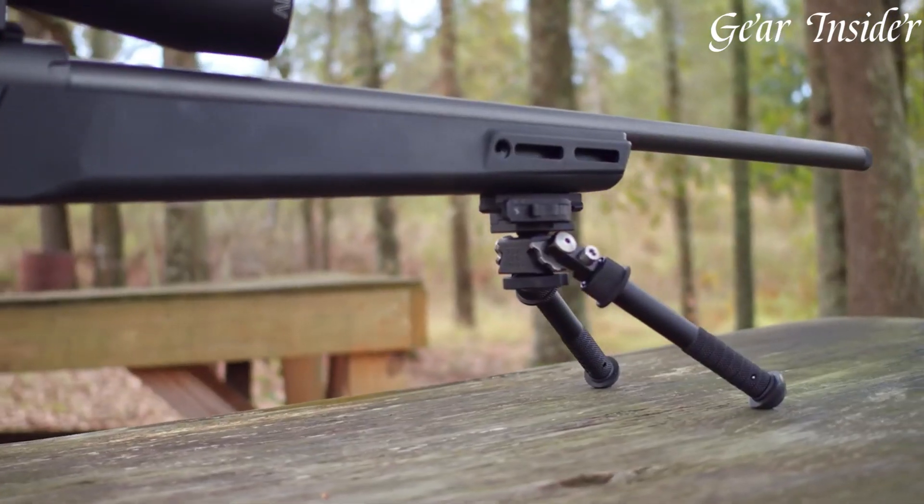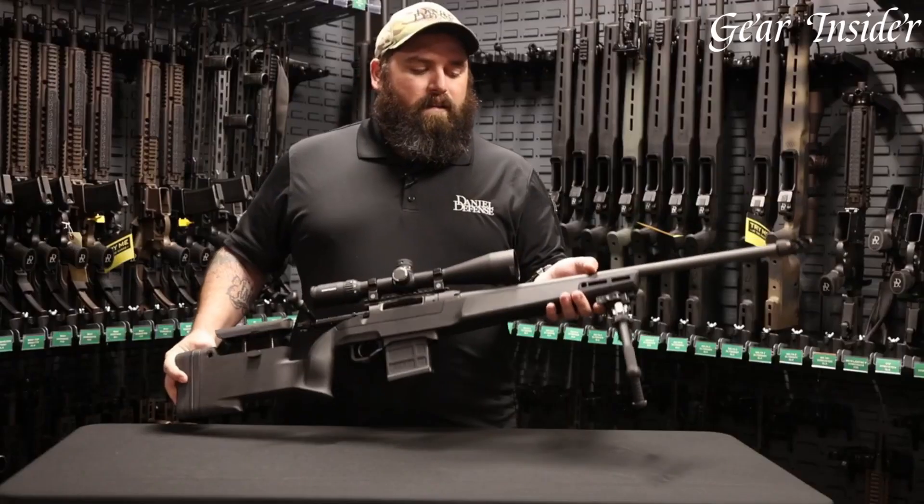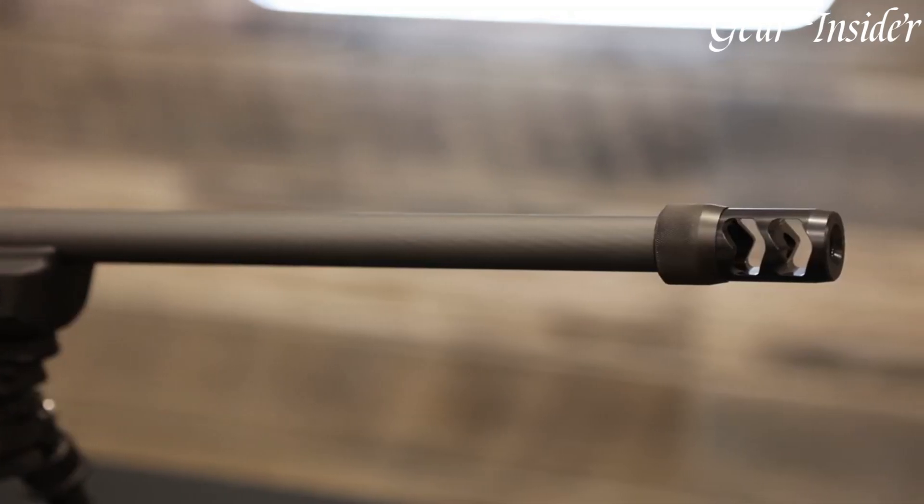Daniel Defense has once again set the industry standard, delivering a precision rifle that meets the demands of the most discerning shooters and hunters.